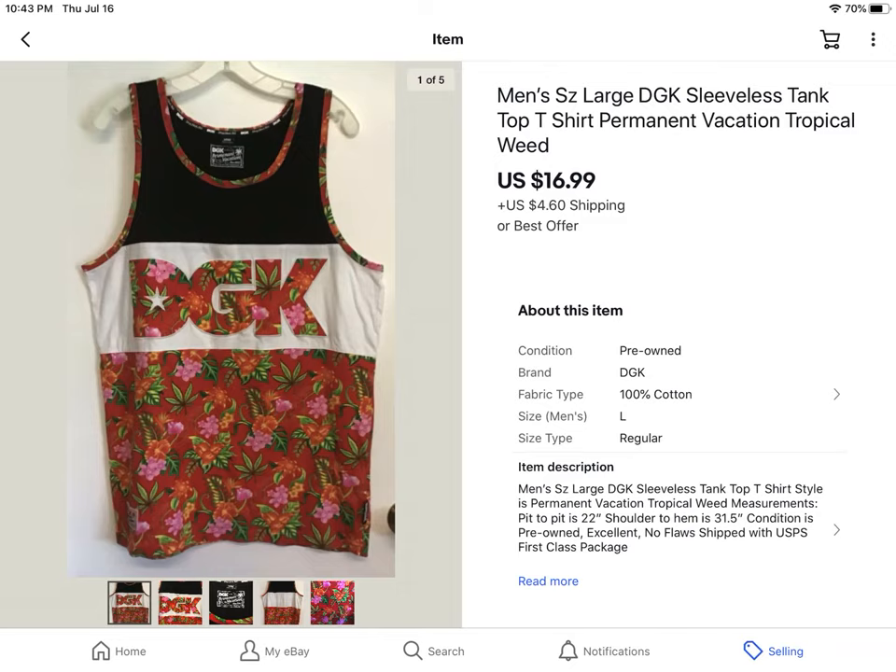This is a DGK sleeveless tank top. I paid a dollar or two at an estate sale, and when I took it up to pay, the lady said, 'I just need to tell you that there are marijuana leaves on the printed fabric — I don't know if you're okay with that.' And I said, 'That's fine with me.' I listed it and it sold within 48 hours for $16.99 plus shipping.